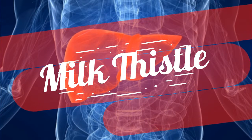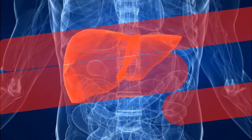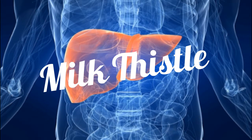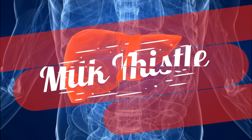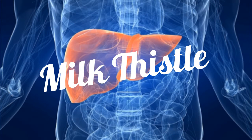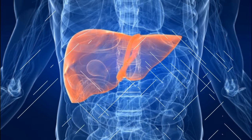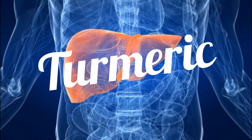Milk thistle's active component, silymarin, uses three mechanisms to protect the liver: it binds to the outer membrane of liver cells to protect them from chemical damage; it contributes powerful antioxidant activity that adds to cellular protection and ensures quenching of harmful free radicals; and it helps in the regeneration of damaged liver cells — it can actually get damaged liver cells to heal.